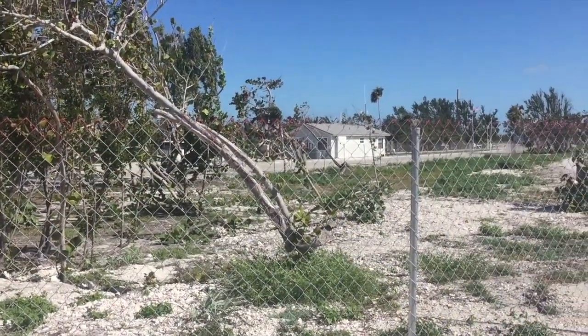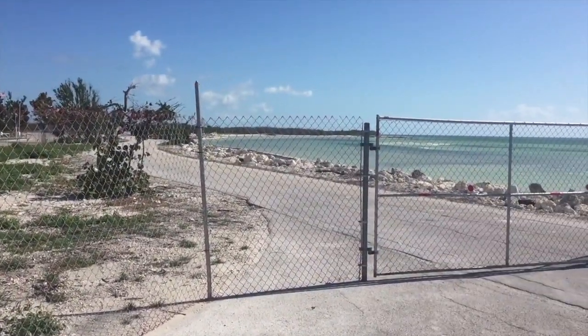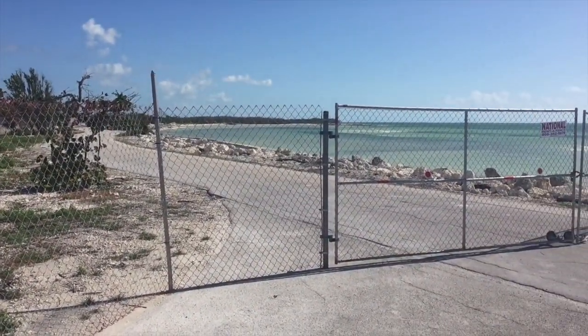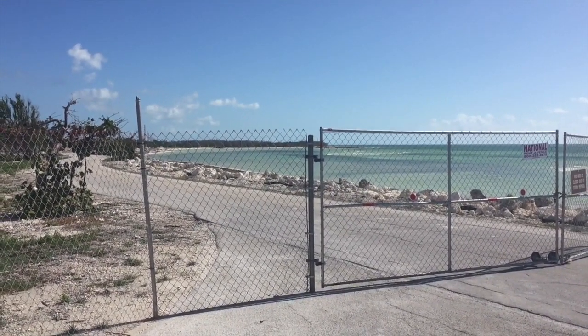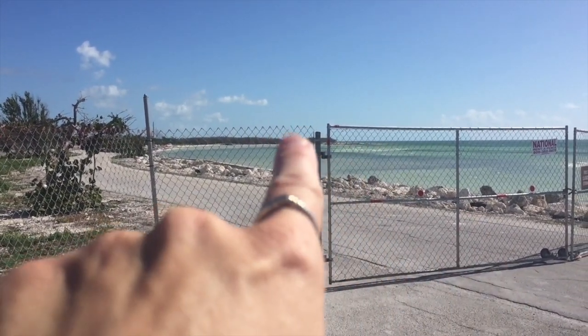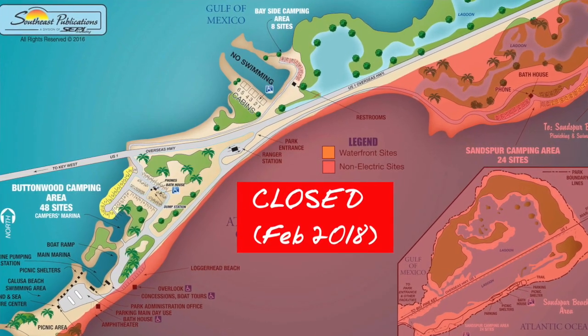This is the area right behind the entrance station. As you can see, the entire ocean side on this side is completely cut off — no access at all — and the campsite that was over here, the ocean side campsite, is also shut down, washed away.